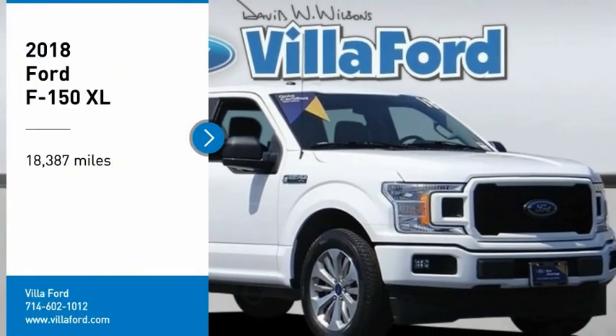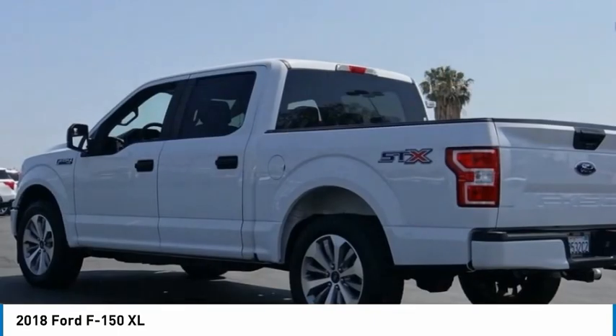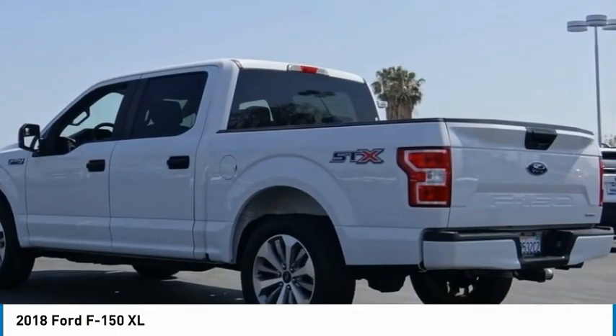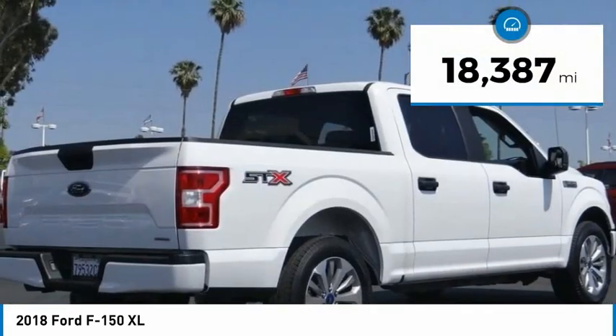You are going to love the 2018 F-150. A Ford F-150 knows how to handle any situation — it's built to follow orders. No whining. This vehicle has less than 20,000 miles.